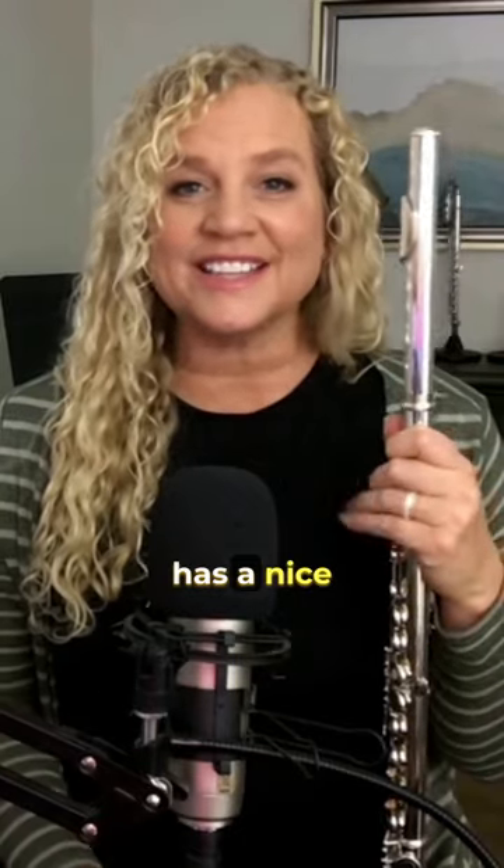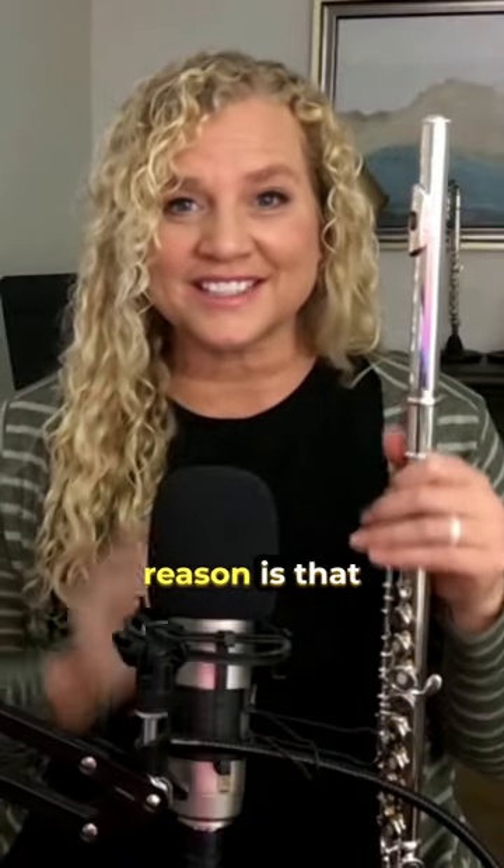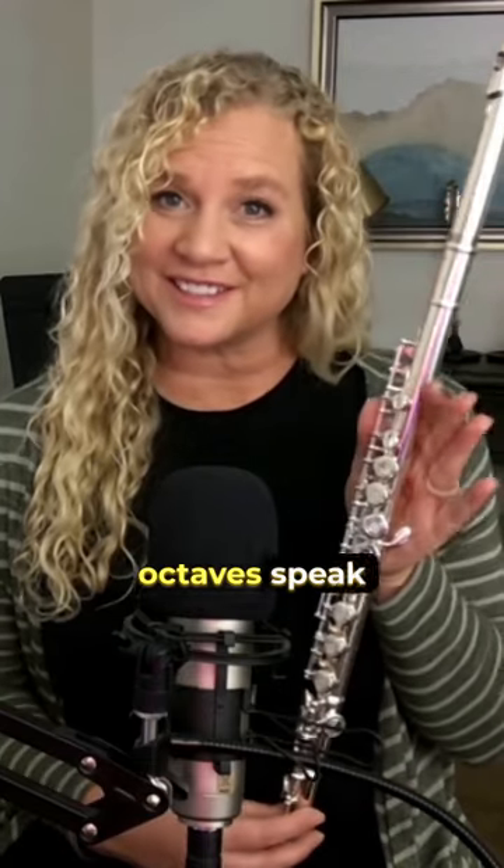Number one, it has a nice zippered case for safe traveling. This one just went to Las Vegas with me last month. And the second reason is that it actually plays really well. All of the octaves speak nicely.